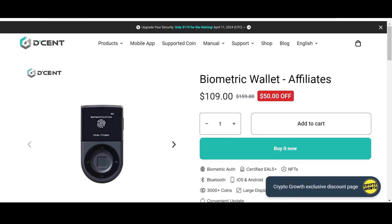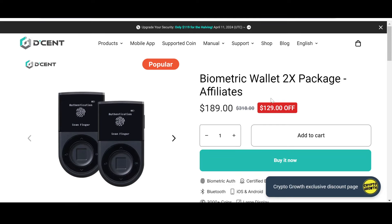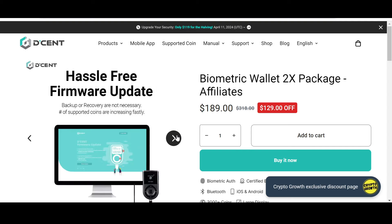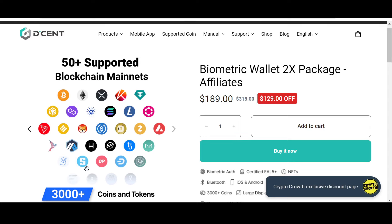Keep your assets safe — you can check out the Crypto Growth exclusive discount offer on Decent. Decent is convenient, safe, and secure. Check out their biometric wallet which has 50% off, and their biometric wallet 2x package which has an astonishing $129 off if you follow the link in the description. Decent supports 3,000+ coins and tokens, 50+ blockchain mainnets including the XDC network, and XRC20 tokens including PRNT.